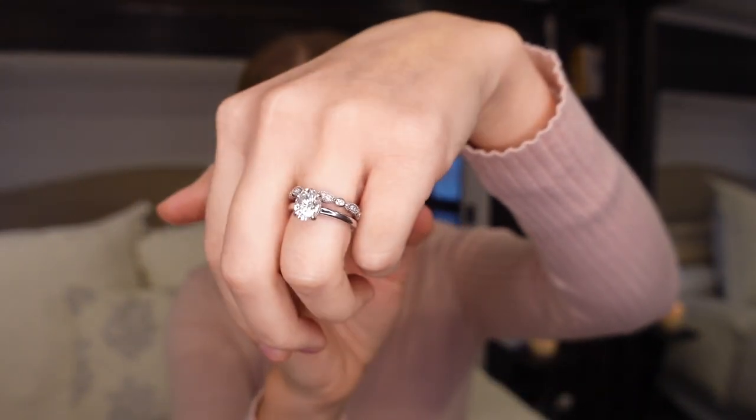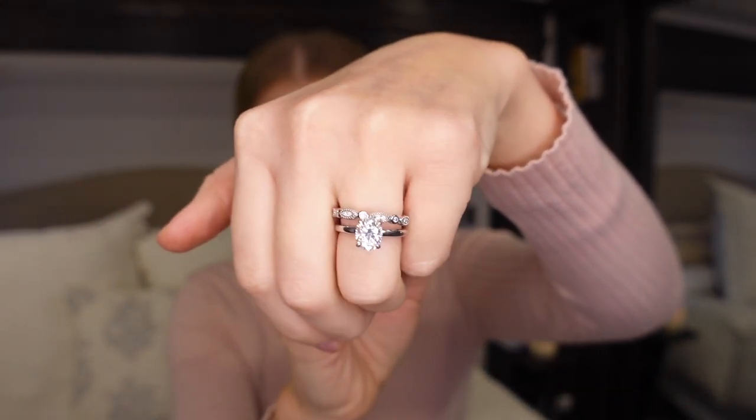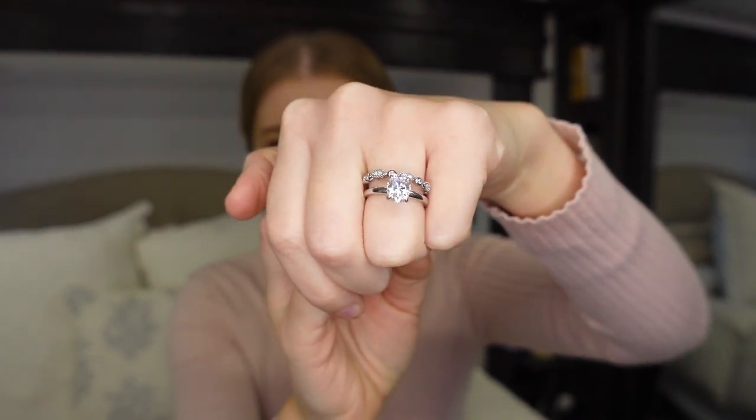I feel like the two carat size is the perfect size — it doesn't look obnoxiously large. The three carat I was worried would look almost fake, but I feel like two carats is perfect on the finger. Although I am eyeing a three carat — I feel like with an oval cut you can get away with a slightly bigger carat size. Those are my final thoughts — absolutely gorgeous, I love these rings. I'll link them down below. Hope you guys enjoyed my talk and experience with these two. Thank you so much for watching and I'll see you guys in future videos.